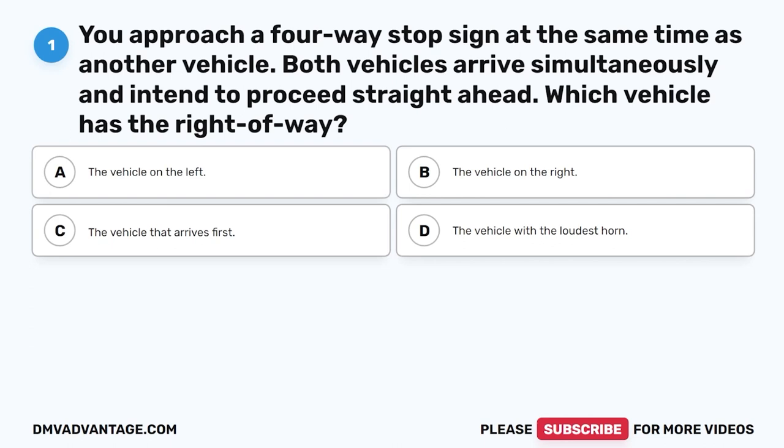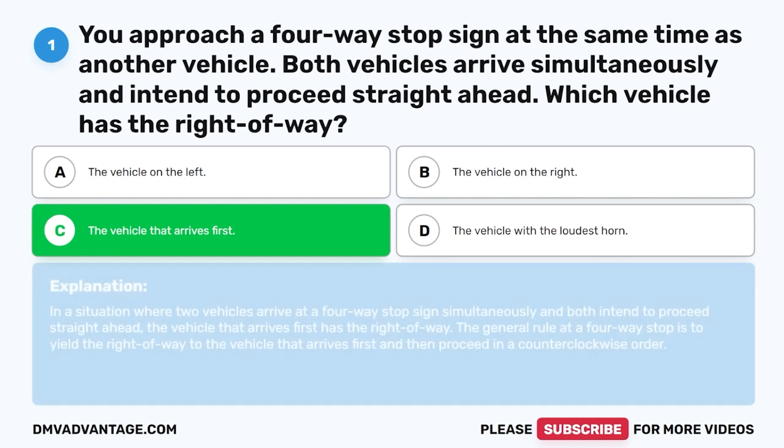Question 1: You approach a four-way stop sign at the same time as another vehicle. Both vehicles arrive simultaneously and intend to proceed straight ahead. Which vehicle has the right of way? The correct answer is C: The vehicle that arrives first. At a four-way stop, the vehicle that arrives first has the right of way, and then proceed in a counterclockwise order.